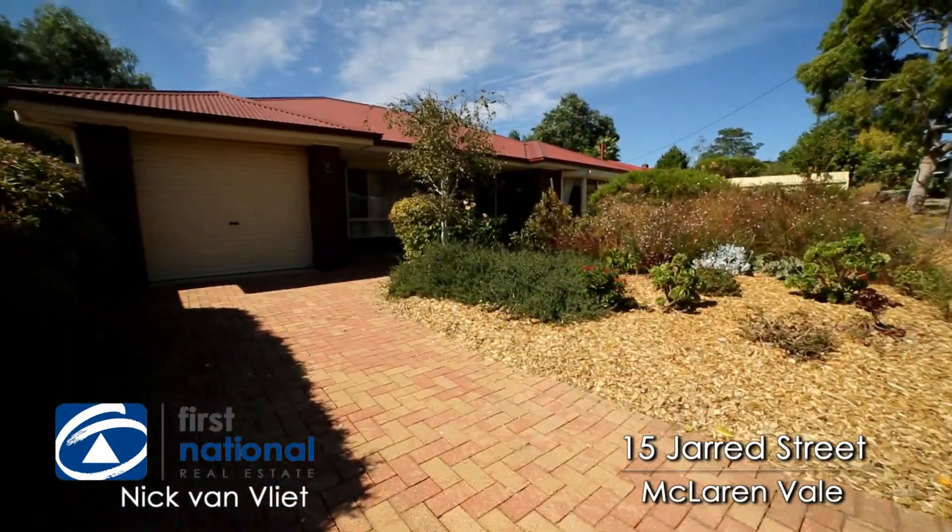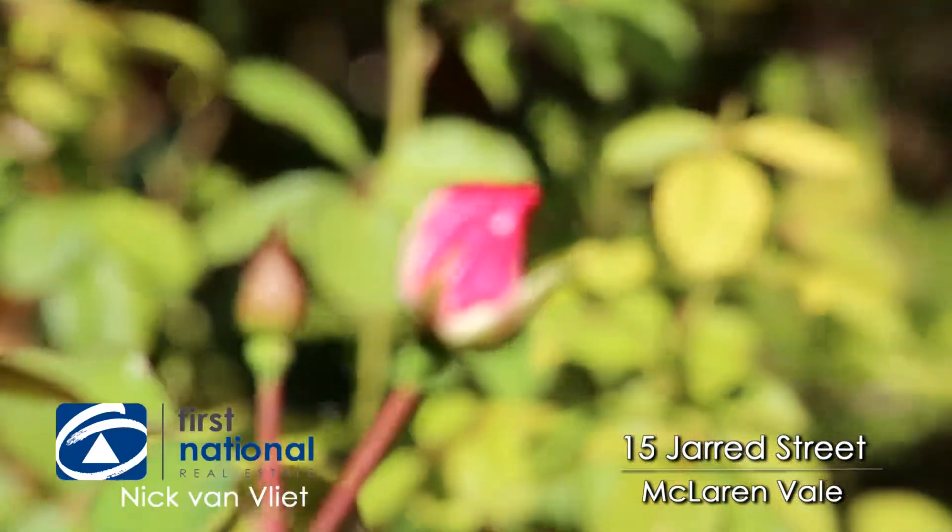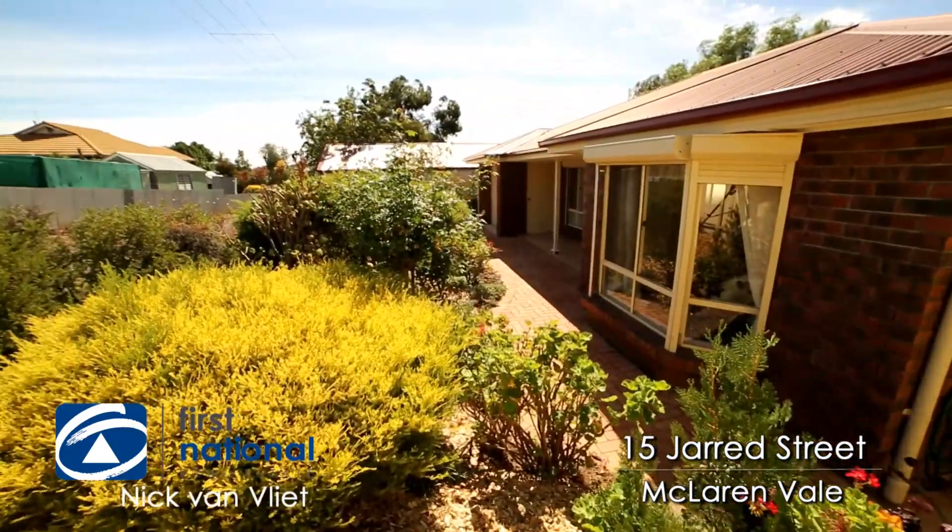Hi, I'm Nick Van Vliet from First National. Welcome to 15 Jarrod Street, McLaren Vale. A beautiful home just under 400 square metres. Come on in and take a look.